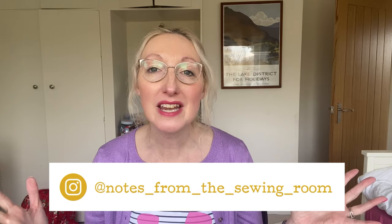Hi everyone, Becca here from Notes in the Sewing Room, thanks for joining me today. You're joining me for my Sew Frugal 24 video, which is going to be all about some sewing inspiration for the sewing challenge — basically involving free sewing patterns and any fabric you've got at home in your stash.